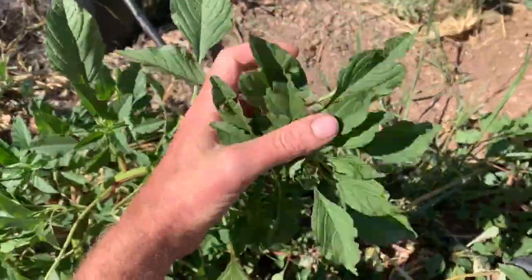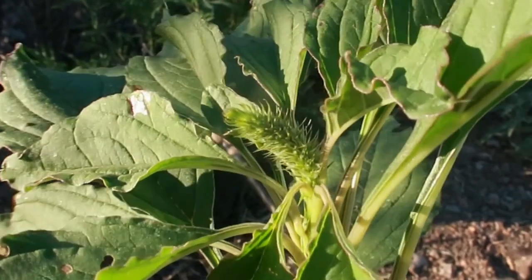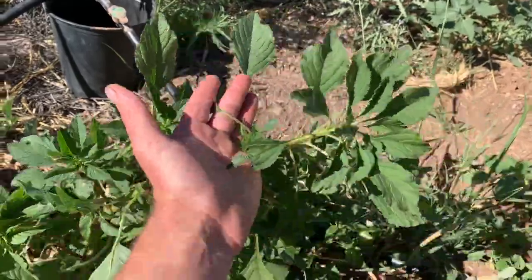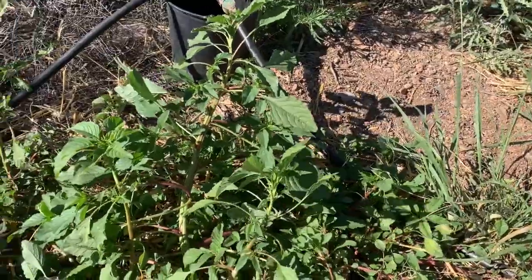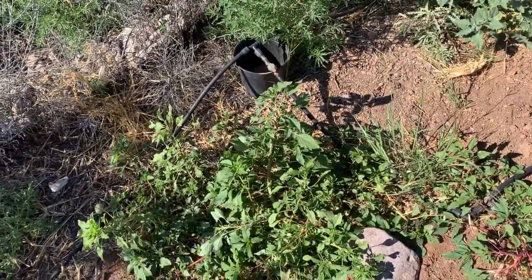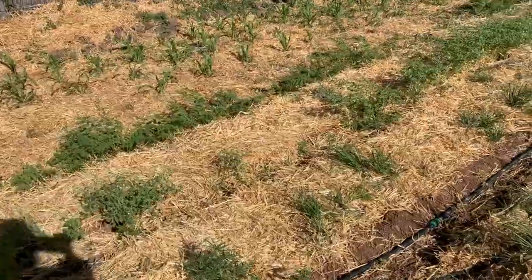Here it is — lamb's quarters, about to bloom. If you know spinach, it might look a little similar; these plants are related and it has a similar taste. You definitely want to cook this one because it has a high oxalic acid content, which isn't poison but prevents the body from absorbing calcium, and that can be unhealthy in large amounts.